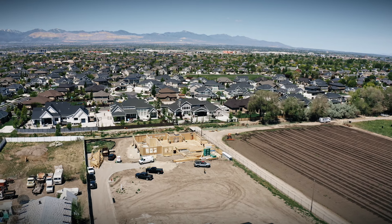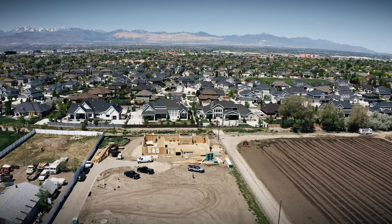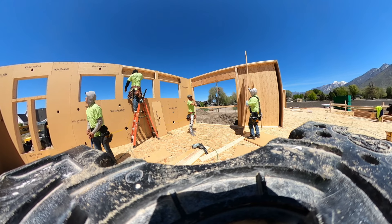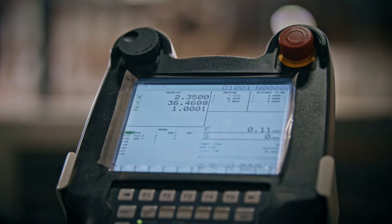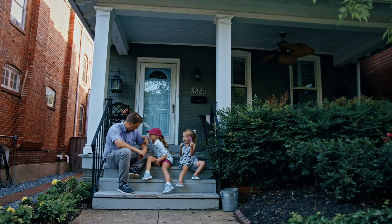The affordable housing crisis is now. Freddie Mac just released a report saying that the United States alone is four million single-family units short in the affordable sector. To make residences more affordable you have to both lower and improve the construction cost and lower and improve the operating cost. In the affordable rental market, if you're lowering the thermal costs, improving the acoustical environment, and improving air leakage, that gives occupants a better environment and the owner a less expensive building to operate — translating to lower costs for affordable rentals.